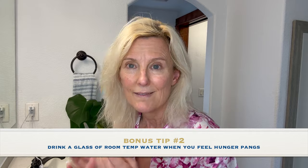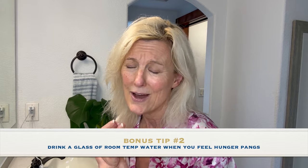Another trick I did as I was working towards my goal: anytime I felt hungry, I drank a glass of water. I know how boring that sounds, I know how terrible that sounds, but room temperature water just helped to fill my stomach up a little bit until I got to my next meal.